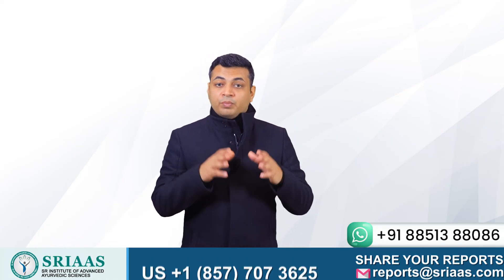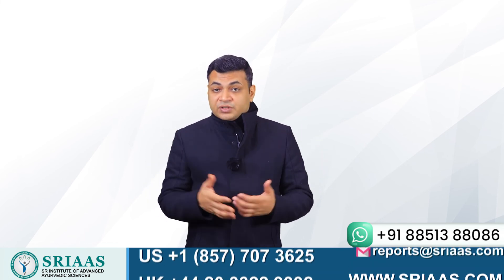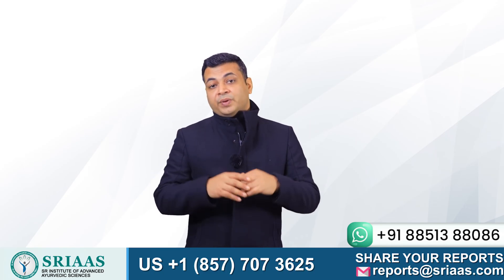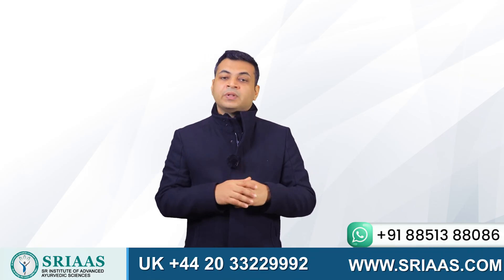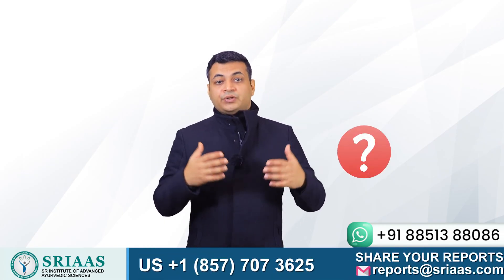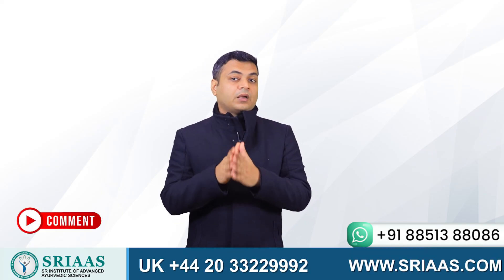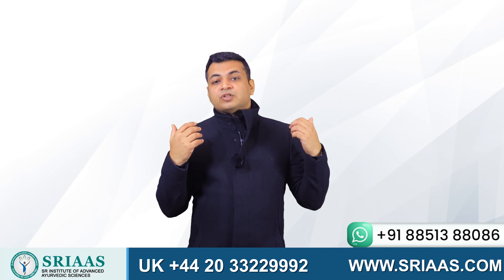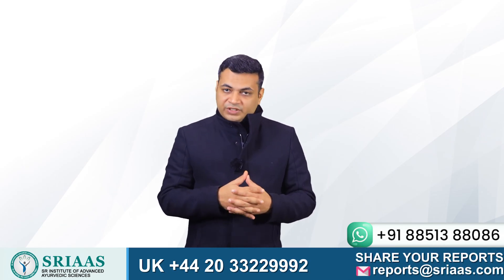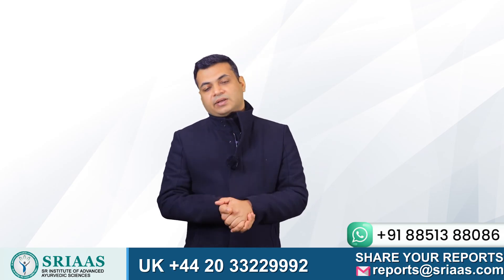I hope I was able to explain why we should take care of phosphorus levels in an individual's body and why it is necessary for a kidney failure patient to pay extra attention if the levels are high. If you have any more questions, please feel free to leave your queries in the comment section so that I can respond to all of them. Thank you for being part of today's video — this is Dr. Puru signing off. Take care and stay healthy.